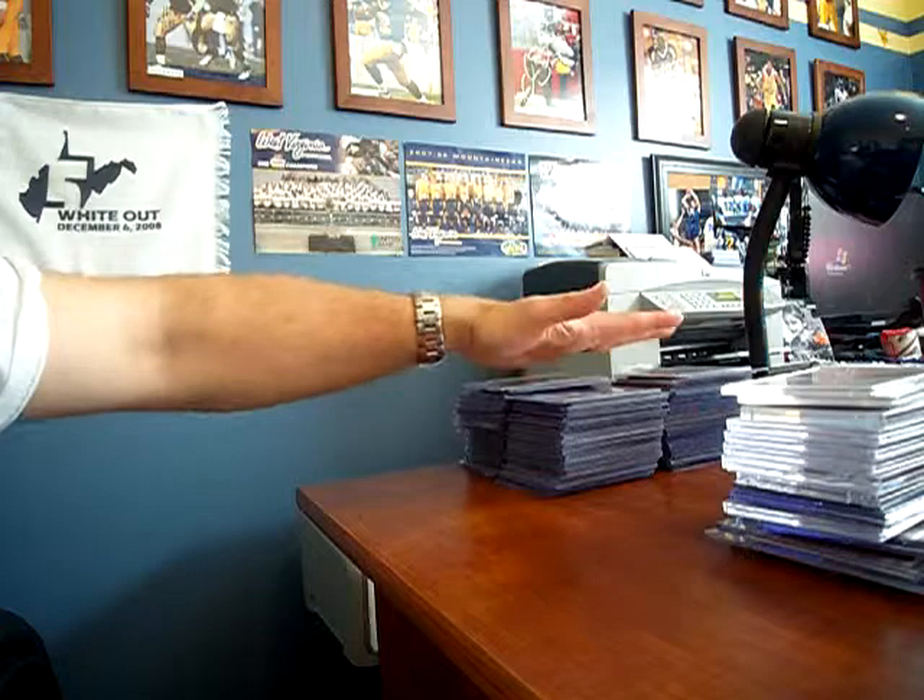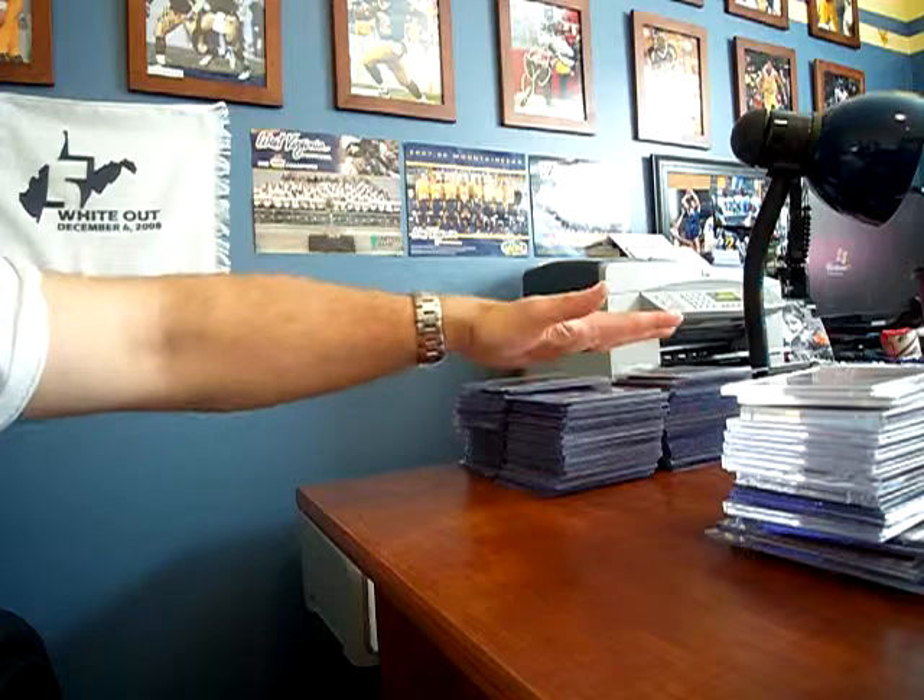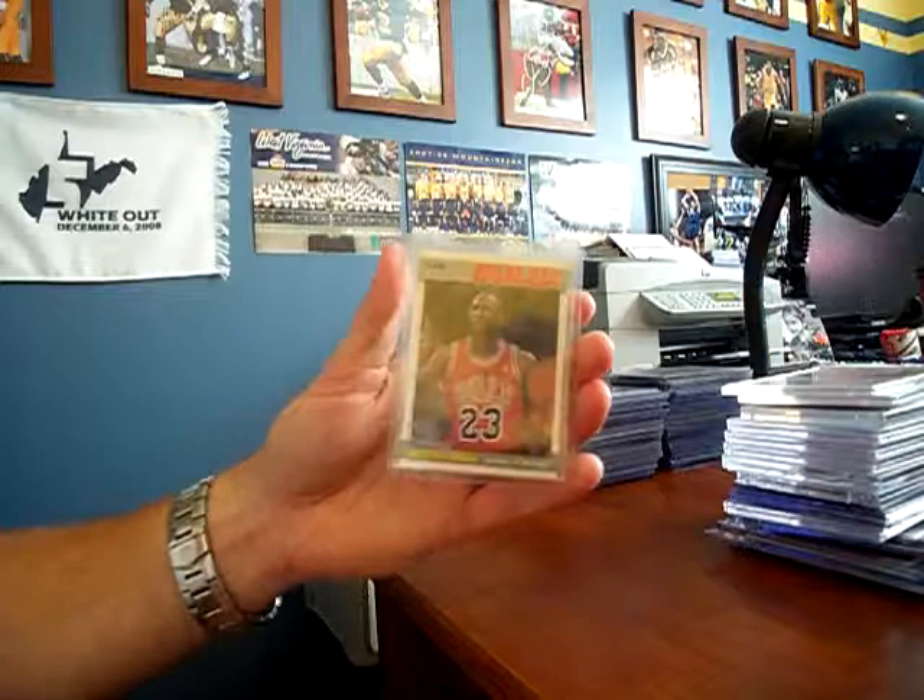All these that you see right here are all my Jordan cards. I have a couple actual rookies of Jordan, one graded, and they're both in my safety deposit box — which is probably not a bad place for them — but there's probably a little over a couple hundred Jordan cards here. I'll show you like three or four of them.